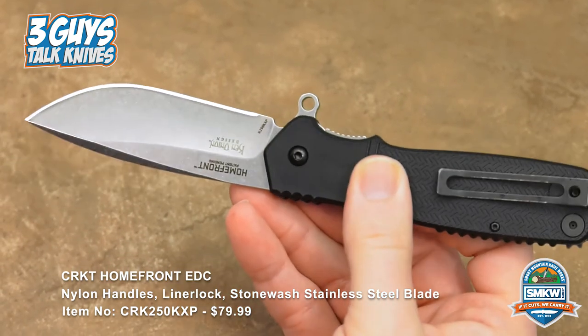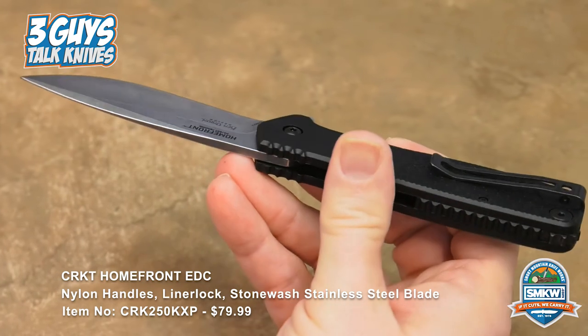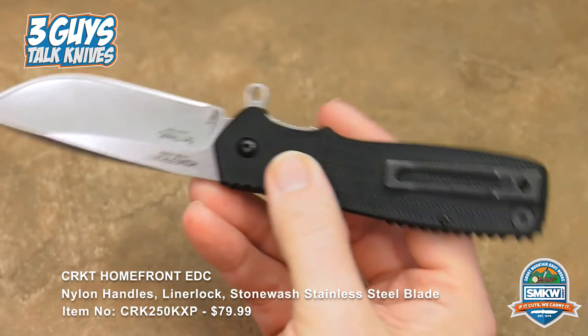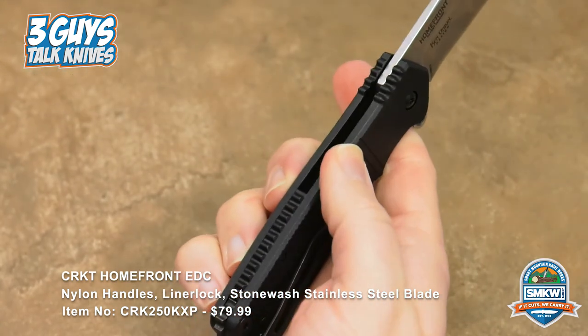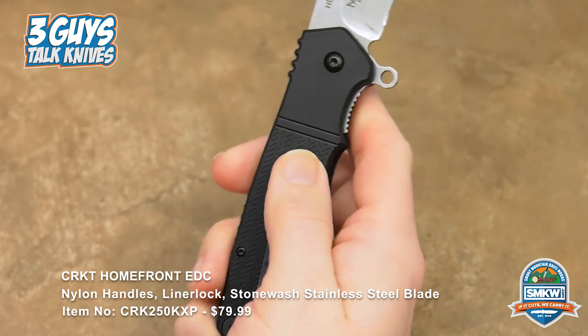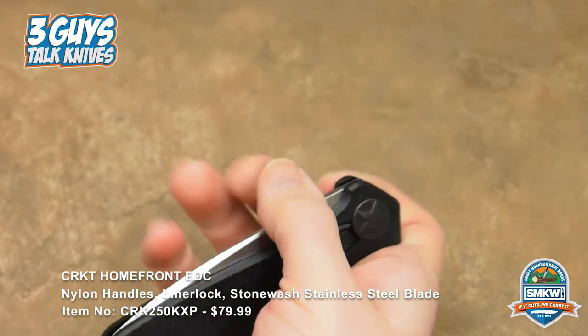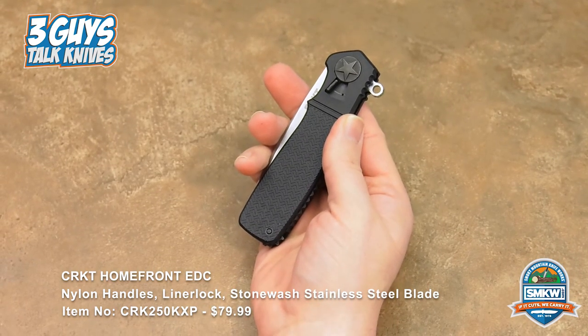Pocket clip — not reversible, tip-up carry. The jimping on the spacer and the jimping towards the thumb ramp area, and then that nice flipper actually serves as a great little guard on a decent knife. Just completely blown away by this knife — great technology, and again, it's Ken Onion.